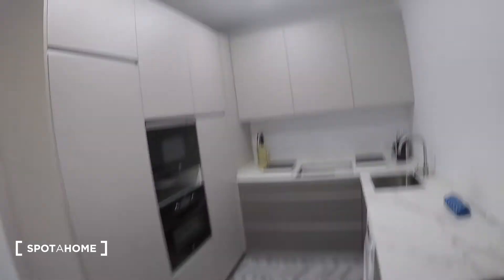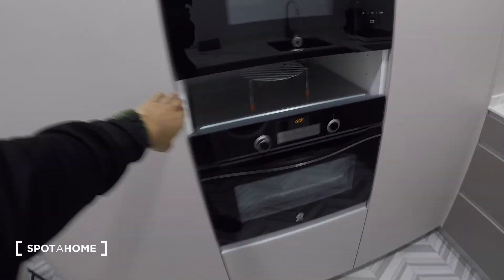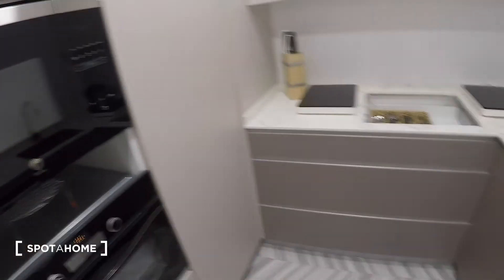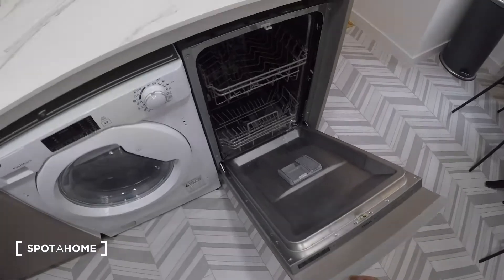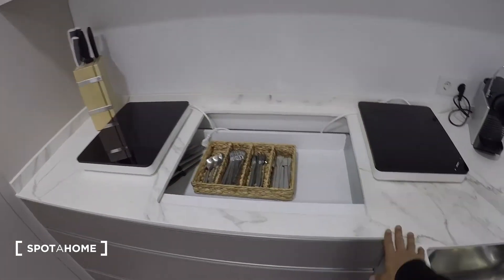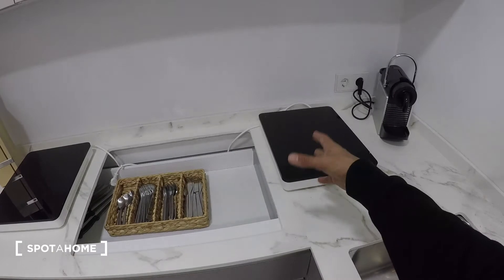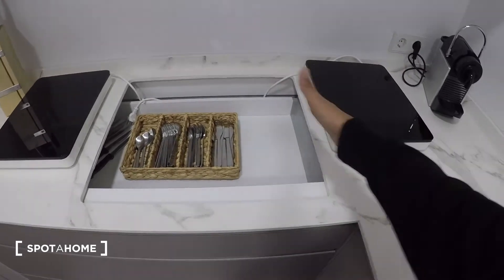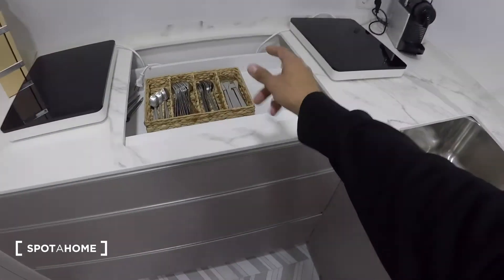The kitchen is fully equipped. Here's the microwave oven, the oven, the fridge, and the washing machine. There's a nice deep sink, and the dishwasher is right here. The induction stove is currently missing — they have temporary stoves in place — but of course they will install the induction stove before you move in.